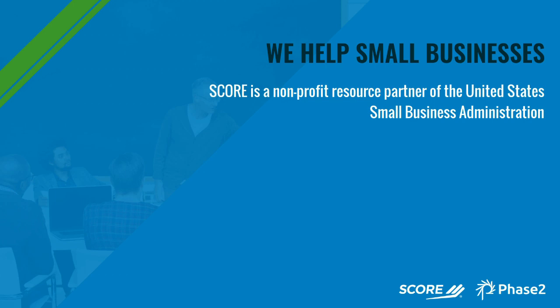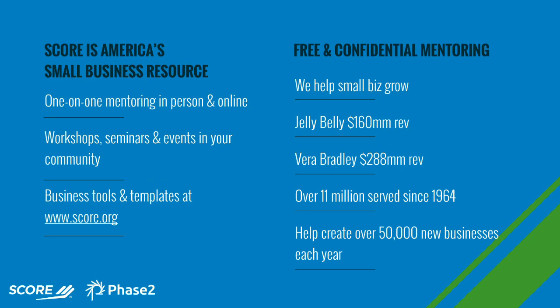A little about SCORE: SCORE is a nonprofit resource partner with the US Small Business Administration. Our goal is to help start and grow small businesses in America. We do that through our free mentoring and our low or no cost educational workshops, both available either online or at one of our 320-plus chapters across the US. We also have a wealth of business tools and resources on score.org, including free templates like business plan templates, financial projections templates, checklists, and eBooks all on how to be a successful business owner.